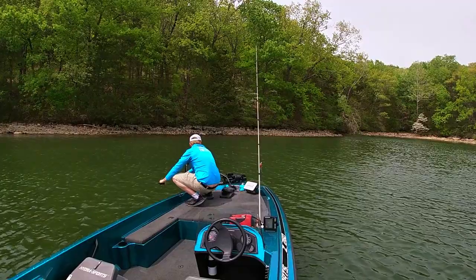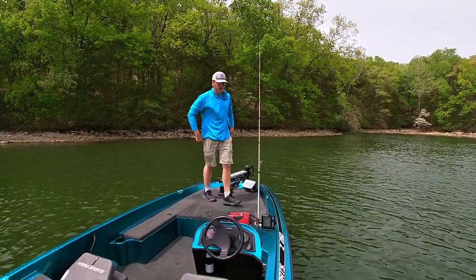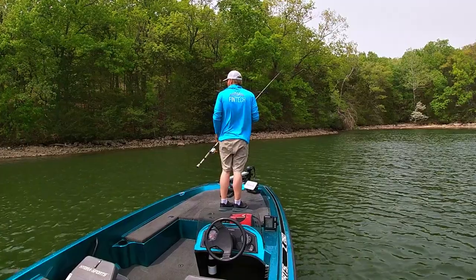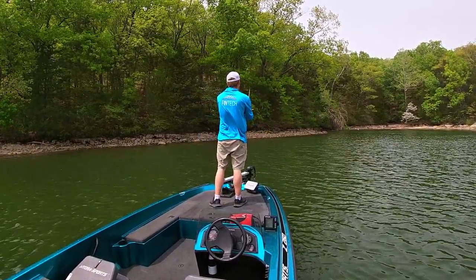Hey everybody, welcome back to another episode of In-Depth Angling. Today I'm out here on Lake of the Ozarks in my boat going after some bass and crappie. Both fish are up shallow right now, middle of spring — either spawning, just got done spawning, or getting ready to spawn. I'm going to the back of this cove right in front of me and gonna start fishing some of these spawning pockets, hopefully get some fish in the boat today.